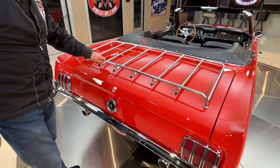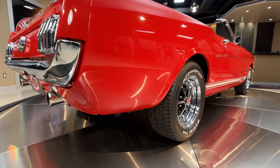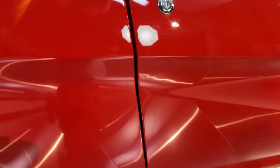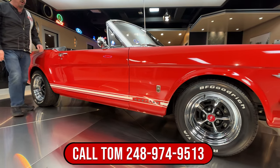As you look down the passenger side, you can see the rake on the car. It's just a little higher in the back than in the front, so it's got a great looking stance. I love the little white stripe going down the side. We got some badging on there — it's got GT badging on it. She is looking absolutely gorgeous.